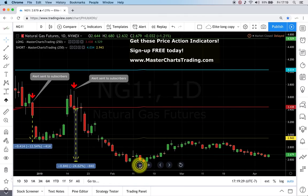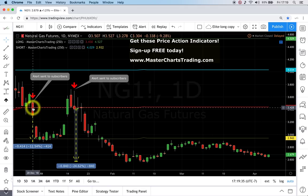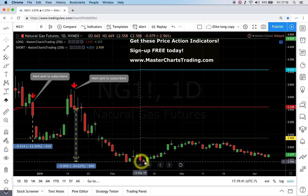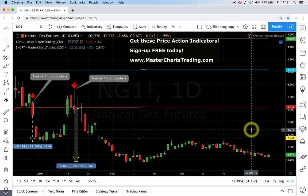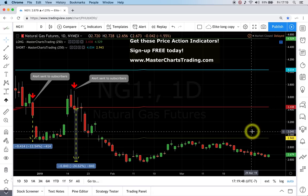Natural gas is again doing nothing — I think it's a bearish security. There were very nice short alerts on December 28th and January 16th, and since then we're basically doing nothing. If you have a short position, wonderful. If not, just do nothing. There's a lot of doing nothing in trading.